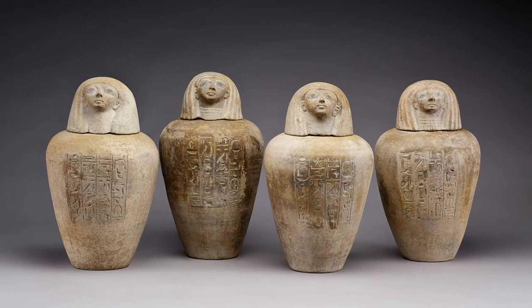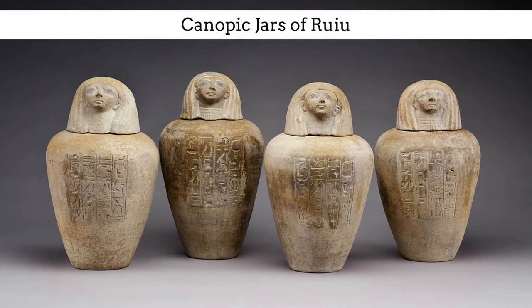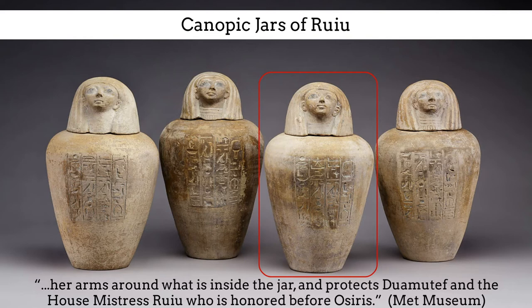Human-headed lids also continue to appear in the New Kingdom, as shown here with these 18th dynasty canopic jars of Ruiu. Her jars are made out of clay, and this particular jar includes a text describing the goddess Neith, who wraps her arms around what is inside the jar and protects Duamutef and the house mistress Ruiu, who is honored before Osiris.